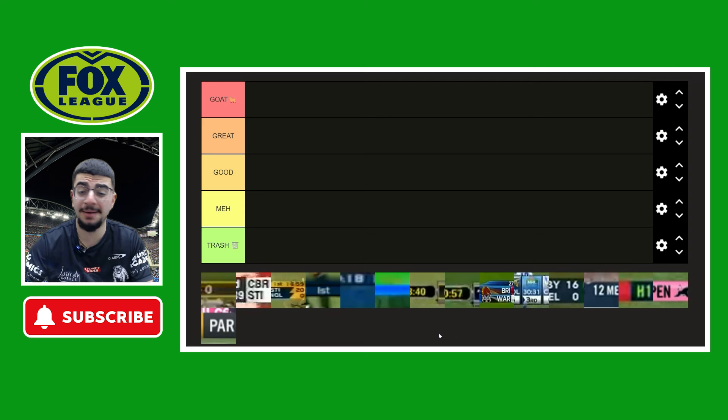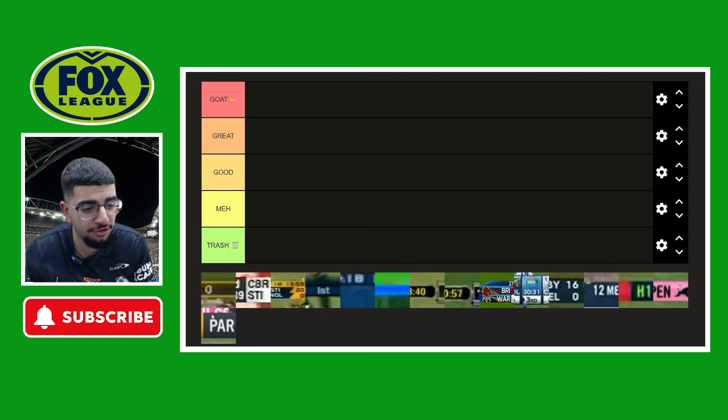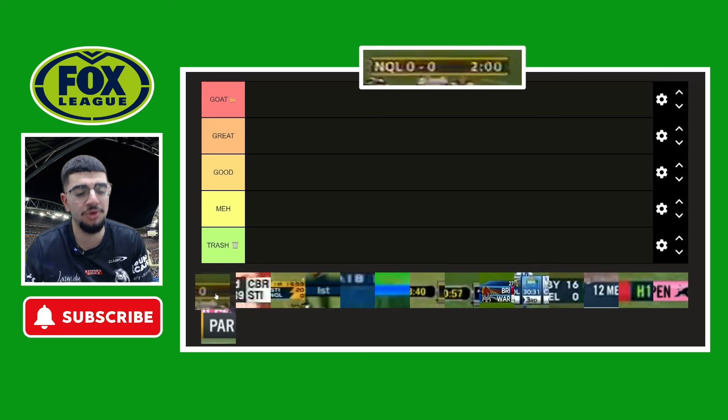Fox Sports has had so many design changes over the years. I think they've had more than Channel 9 — Channel 9 had about 10, Fox Sports has had 15, even though Channel 9 has been doing it longer. But anyways, let's get straight into the first one: 1997, the inaugural design.